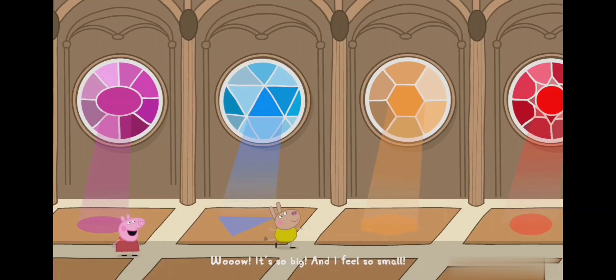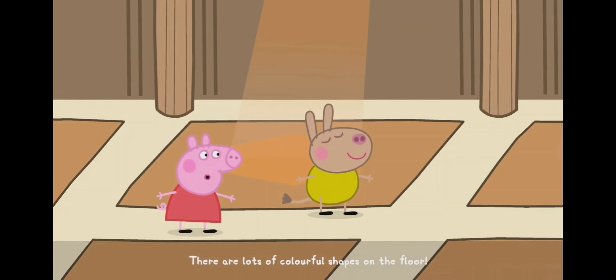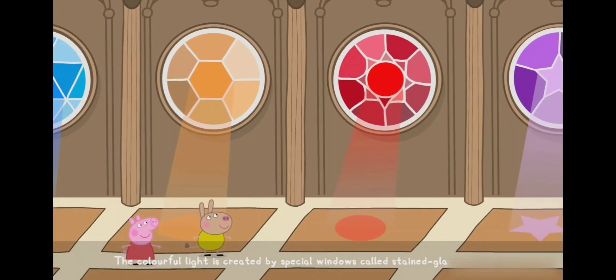Wow! It's so big! There are lots of colourful shapes on the floor. The colourful light is created by special windows called stained glass windows.